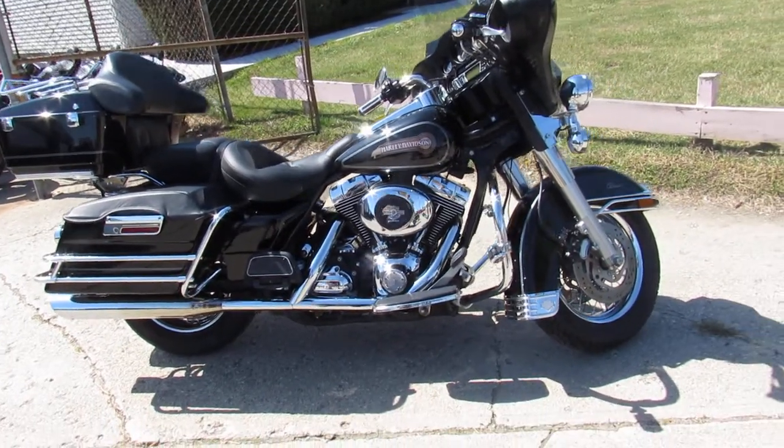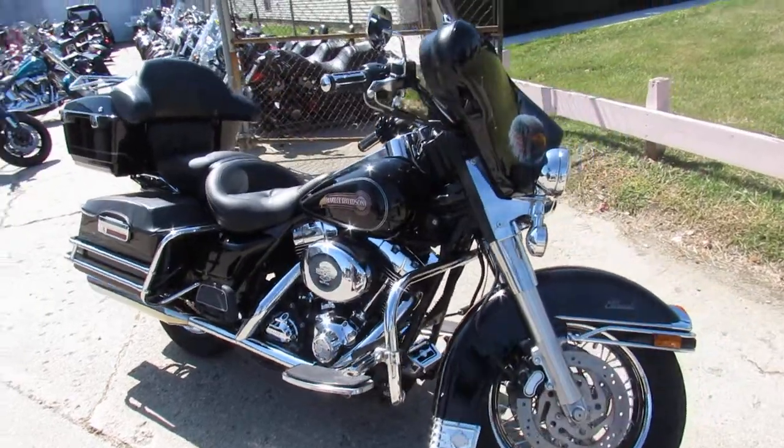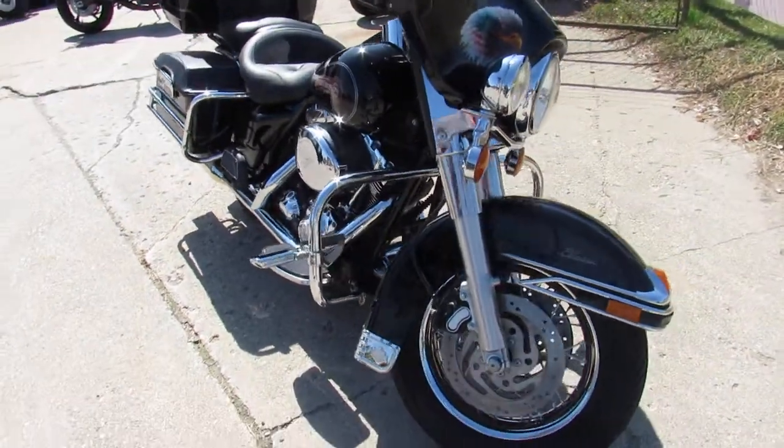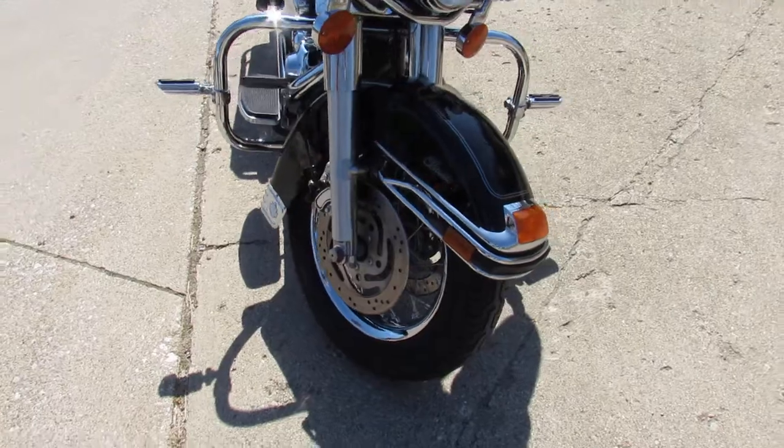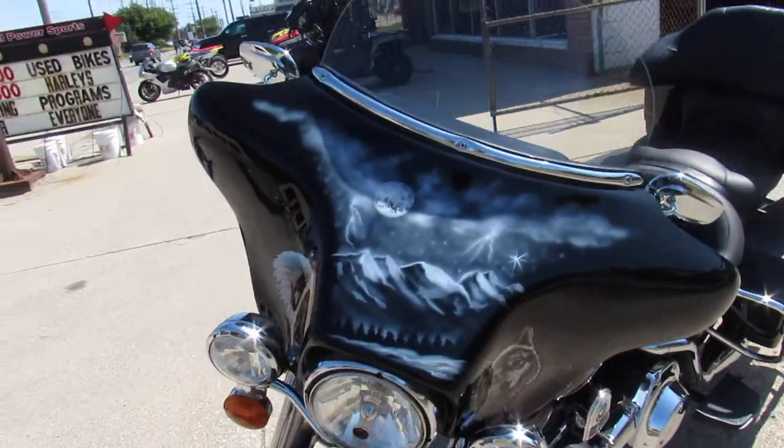Hey guys, it's Approval Powersports here doing some videos on the used Harley Davidsons we got in stock. Over 300 used Harleys to choose from. We got guaranteed financing, leasing programs, layaway programs, and your trades are always welcome. So give us a call.